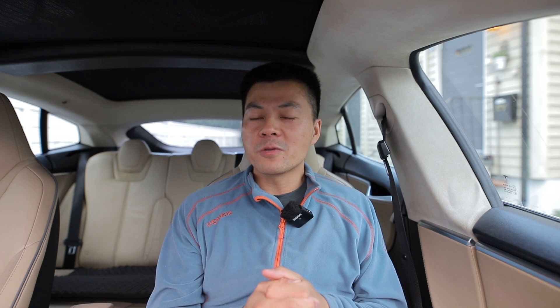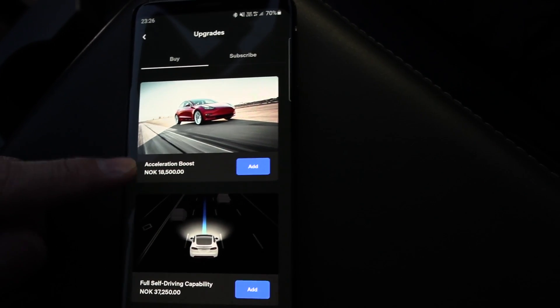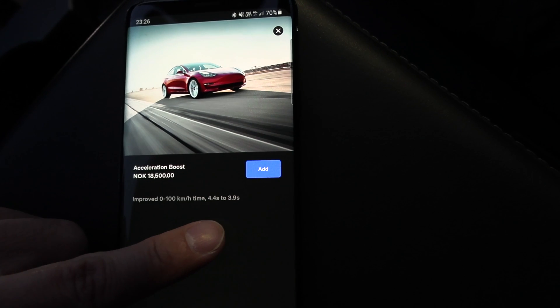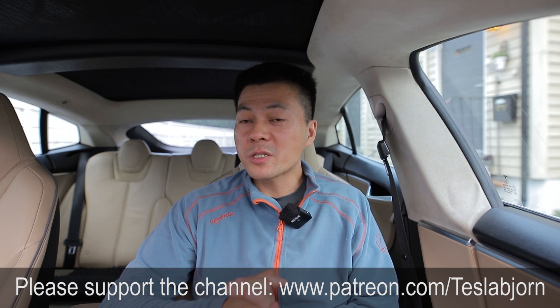One last thing: you can pay for the upgrade and try it out, but within 48 hours you can request a cancellation and get the money back to your card. However, if you upgrade again after cancelling, you no longer have the option to cancel — so you can't keep going back and forth. Essentially you get the upgrade free for two days at a time. I hope you guys enjoyed this video — as always, thank you for watching and talk to you later.